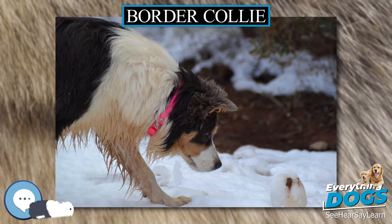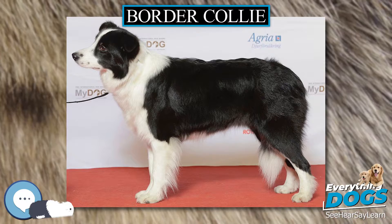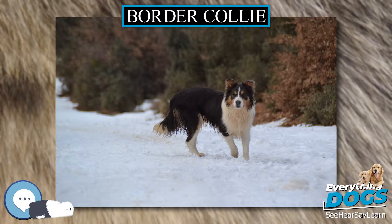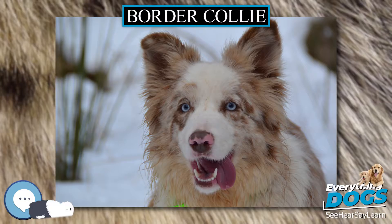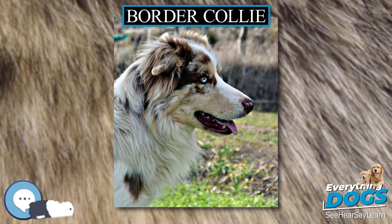Old Hemp. Old Hemp, a tri-colored dog, was born in Northumberland in September 1893 and died in May 1901. He was bred by Adam Telfer from Roy, a black and tan dog, and Meg, a black-coated, strong-eyed dog. Hemp was a quiet, powerful dog to which sheep responded easily. Many shepherds used him for stud and Hemp's working style became the Border Collie style. All pure Border Collies alive today can trace an ancestral line back to Old Hemp. He was believed to have sired as many as 200 pups over the span of his life.